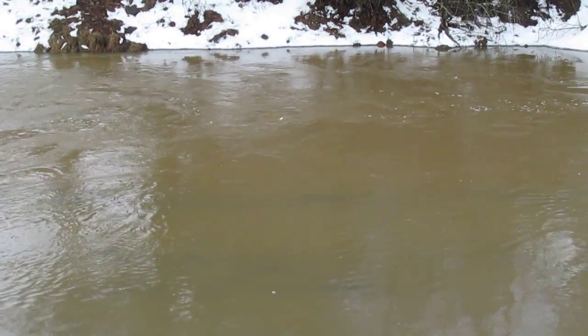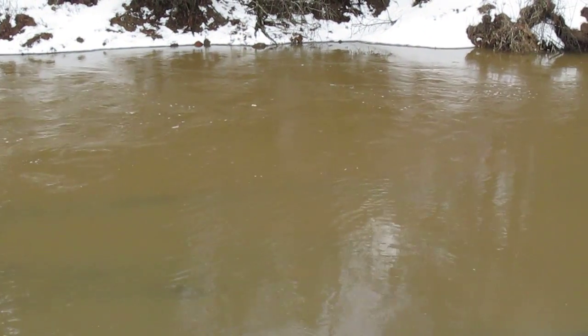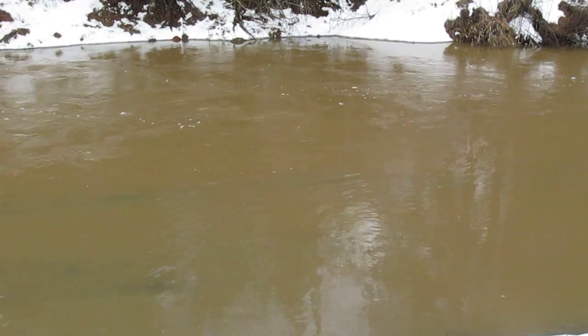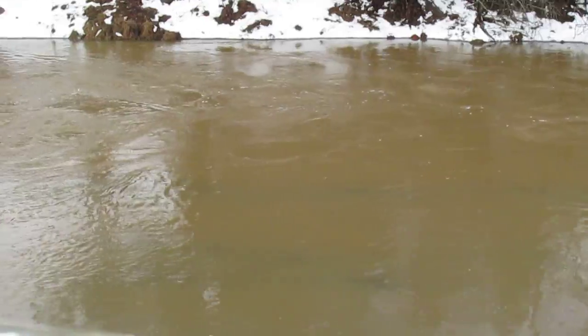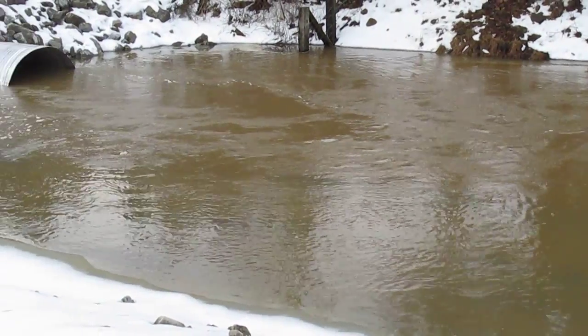We didn't have near the rainfall that was predicted the last couple days. If we had, this flow would have been a lot higher than what you see right now. Even at this rate, it's moving a lot of water through these culverts.